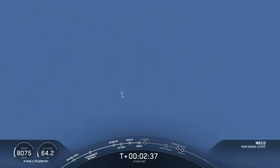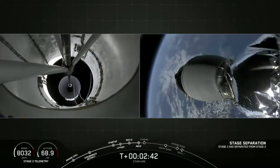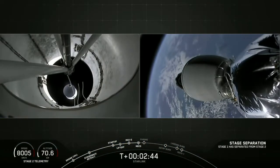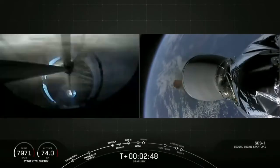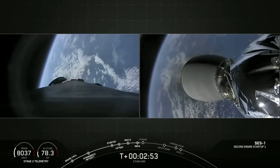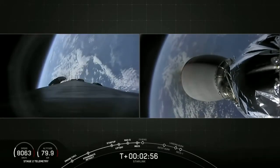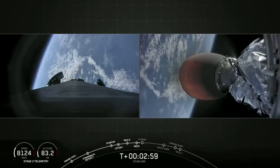There's that main engine cutoff. Stage separation confirmed. I can see the stage separation — first stage separating from second stage on your left screen. And on the right, second engine startup. That's that MVAC engine on our second stage. And there's that bright red glow on the engine.